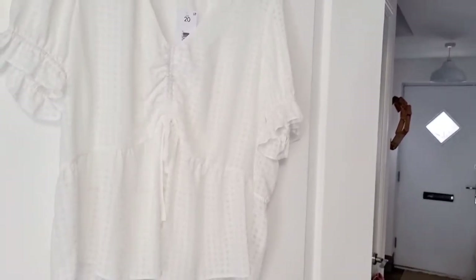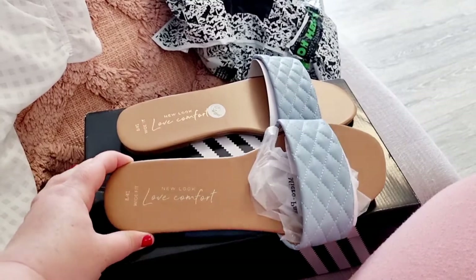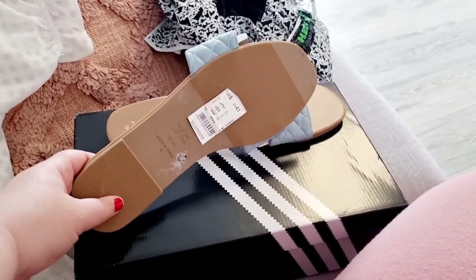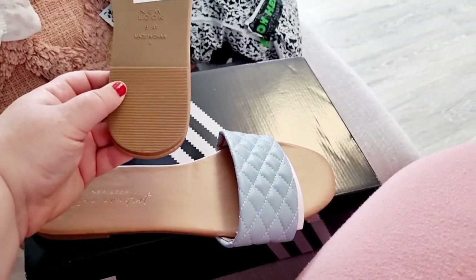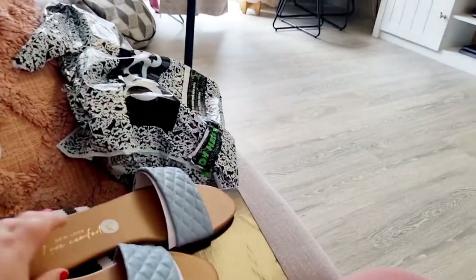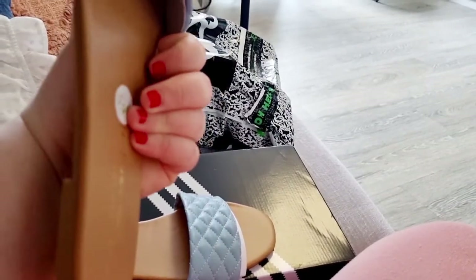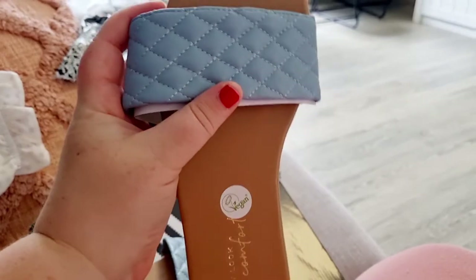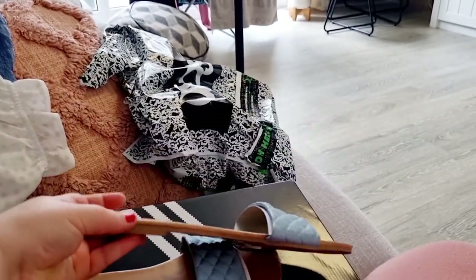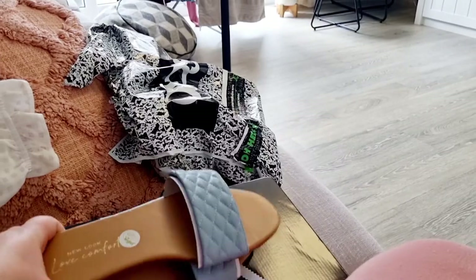I'm now going to show you the ASOS items. The first item from ASOS were these shoes from New Look — just sandals, but I absolutely loved the colour. That's what made me get them. They are so beautiful. I got mine in a size 8. I think they were about £10 — I'll pop the price on the screen. These are the wide-fit ones. I loved the colour and the style with the quilted strap across the front. I thought that was really nice. So I got these shoes for summer.